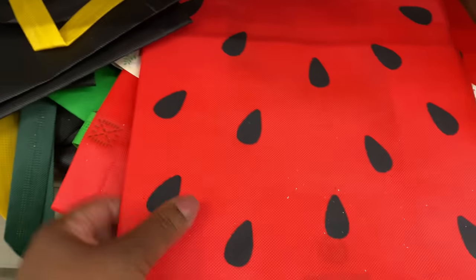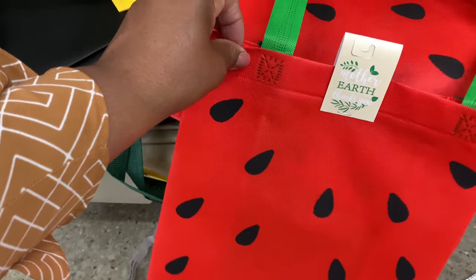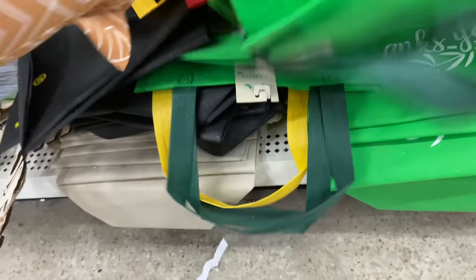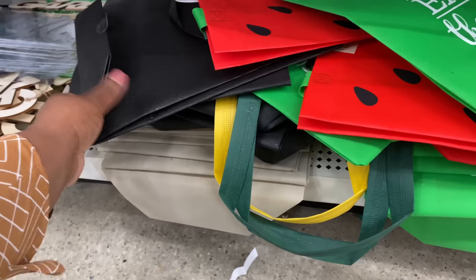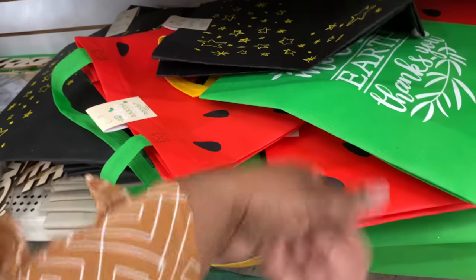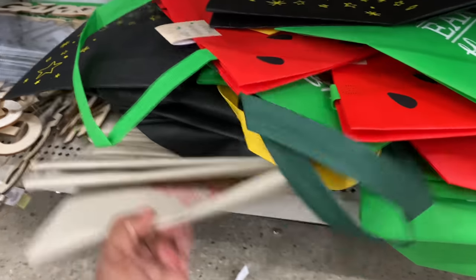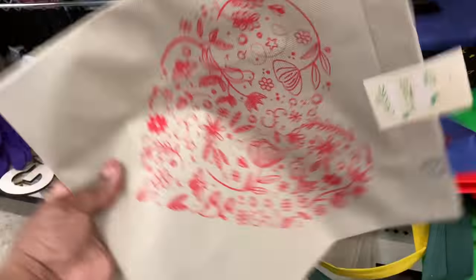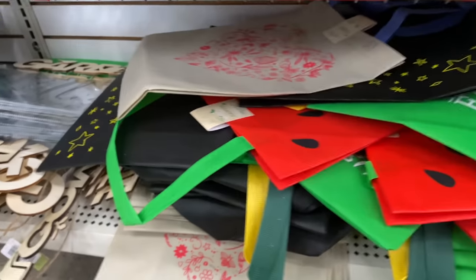Cute little 'Mother Earth — thank you' bags here in green. I'm just so in love with this store. I hadn't been here in a while and just started coming back, and I'm telling you it is impressive — it absolutely is.